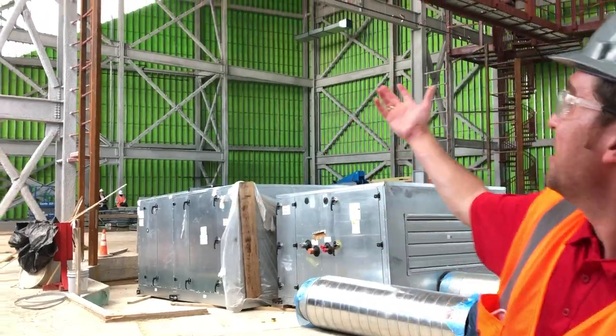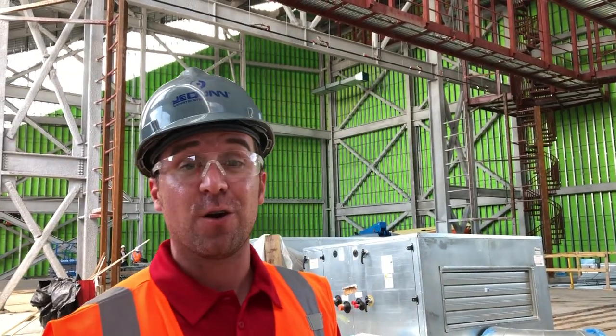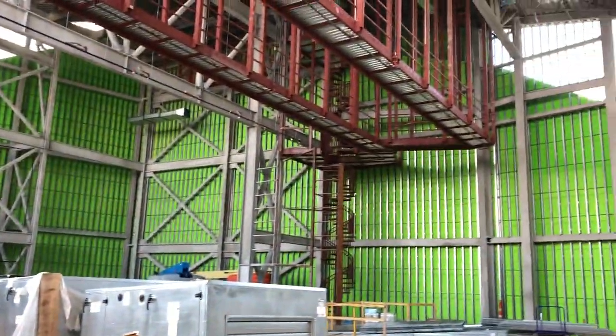We're now standing in what is going to be our new theater. As you can see, it is gigantic with catwalks. There are going to be about 600 seats in this theater and it's going to be a really world-class performing arts facility starting next fall.